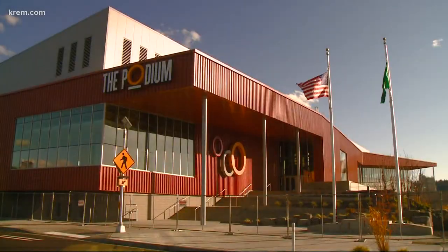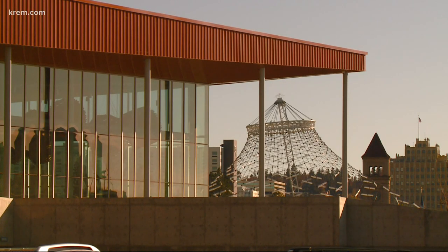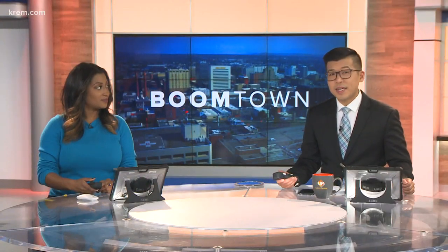Our Boomtown series continues on Up With Krem this morning. We are talking about the Podium — Spokane's newest sports facility featuring a 200-meter hydraulic indoor running track. Already, two national championships are booked at the Podium in the next year. Construction of the $53 million facility is now complete, and this morning we are getting a first glance inside the brand-new, world-class venue.